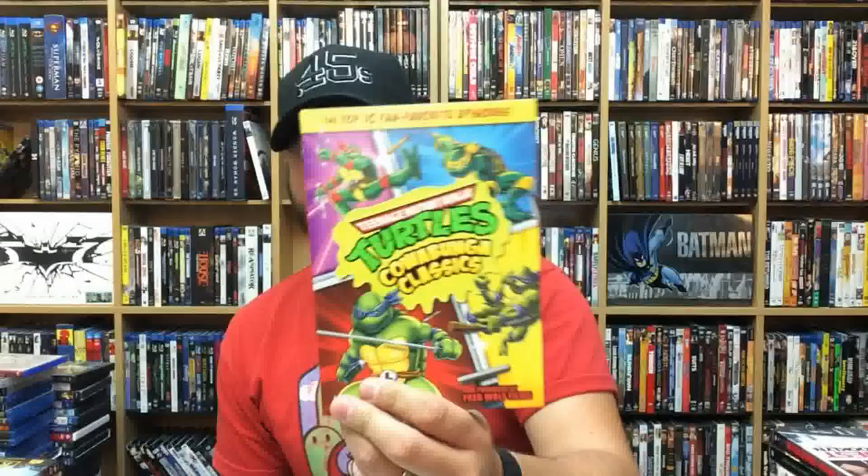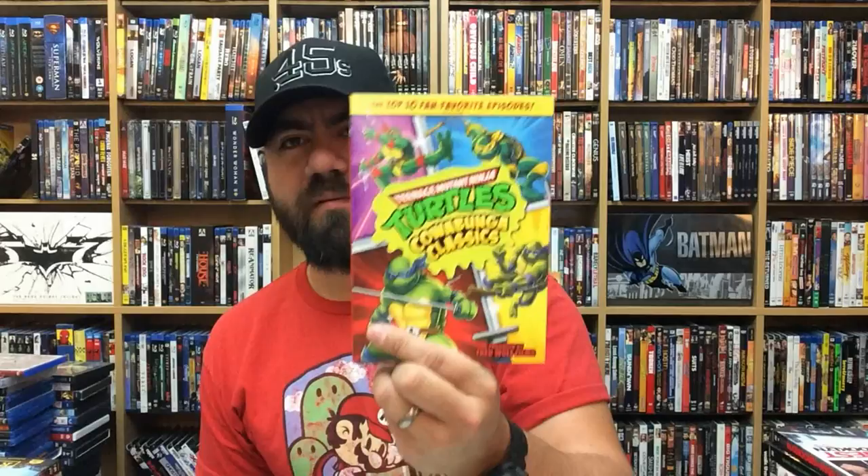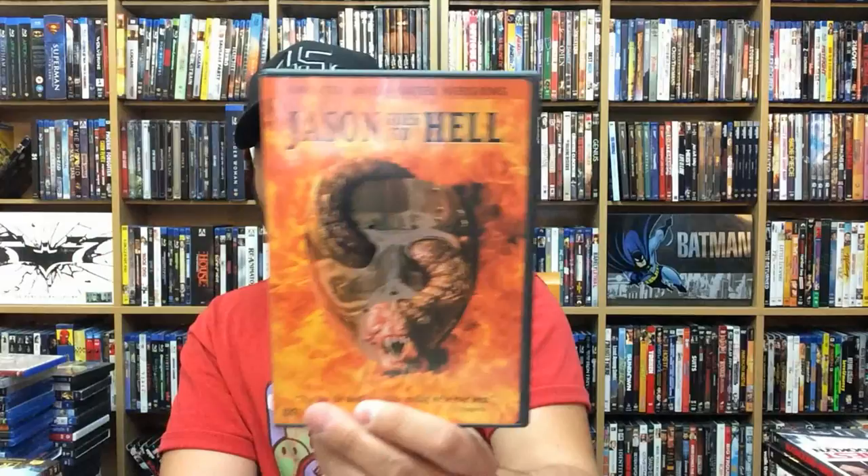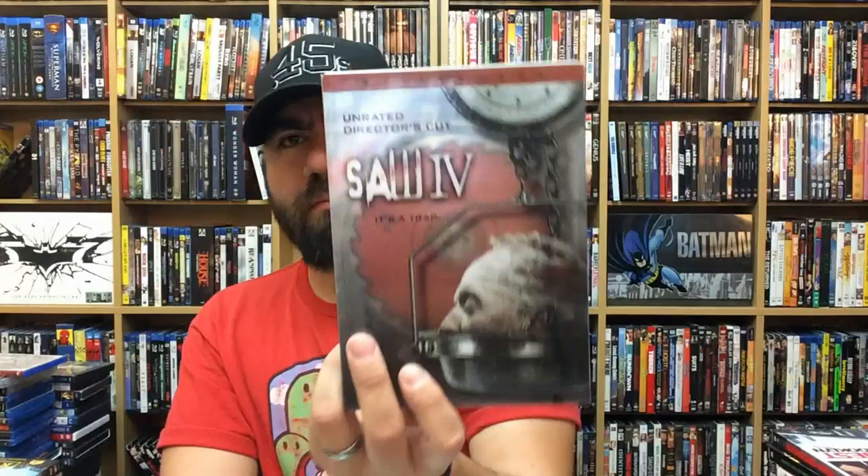Teenage Mutant Ninja Turtles Cowabunga Classics — a top 10 fan-favorite episodes disc, really cool. The Ring. Freddy vs. Jason — I still watch it, it's so fun, just a fun movie. Jason Goes to Hell. Saw 4. Shiver — this one was weird.